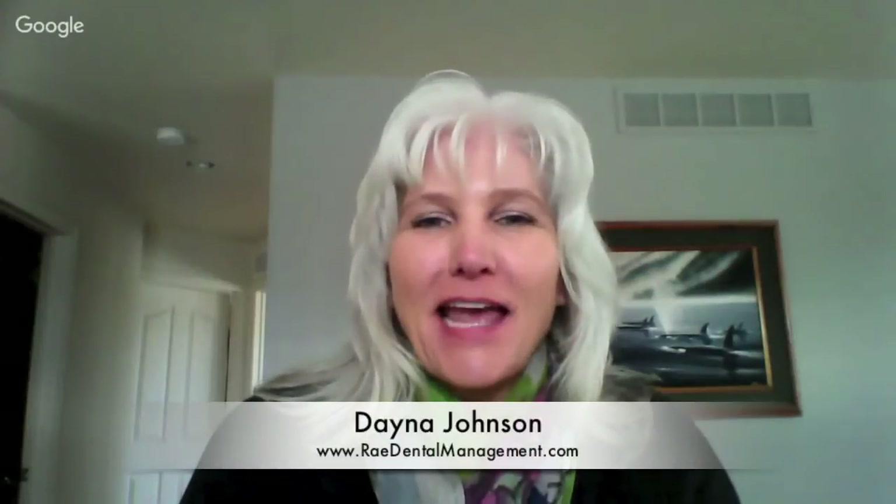Dana Johnson here today with Ryan Hungate with Simplify. I met Ryan a few weeks ago at the annual ADOM convention in Nashville, and Ryan and his team showed me this amazing new product, so I had to get on with Ryan and show everybody this amazing new product that they can use in their dental practice.